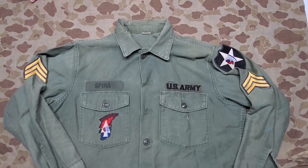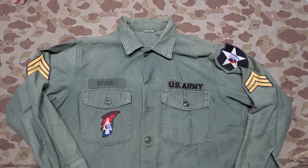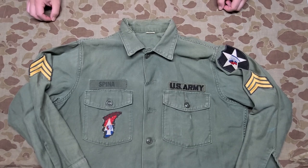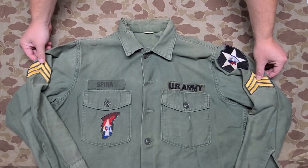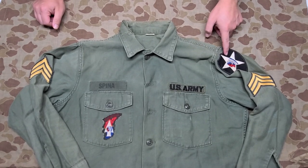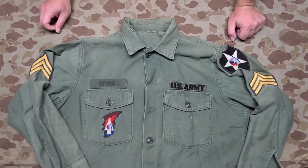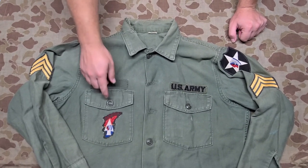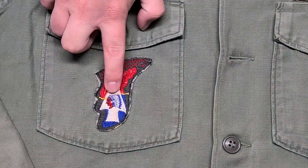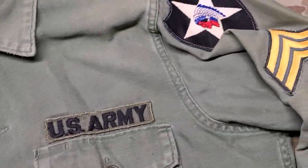Today we're looking at a Vietnam-era sateen shirt — not a shirt worn in Vietnam, but Vietnam era. Right off we see this shirt has your standard sergeant's rank on the sleeves, and this gentleman was in the second infantry division. What makes this shirt a little more unique and interesting is this pocket patch down here, which has the same chief's head signifying the second infantry.